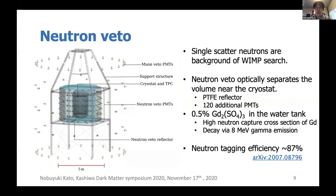The next subsystem is the neutron veto. Single-scattering neutrons are a dangerous background for WIMP searches. The neutron veto system surrounds the TPC and is made of a PTFE reflector and 120 additional PMTs. In the water tank we dissolve gadolinium sulfate, because gadolinium has a high neutron capture cross-section. When an interacting neutron comes out of the detector, it is captured by gadolinium and decays with an 8 MeV gamma emission, which creates Cherenkov light in the water tank detected by the additional PMTs. By simulation, the neutron tagging efficiency is calculated to be around 87%.